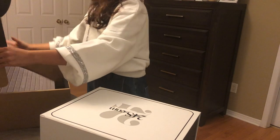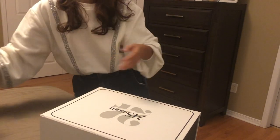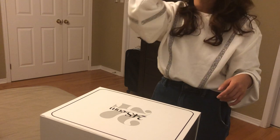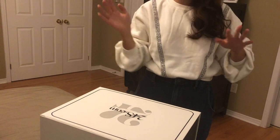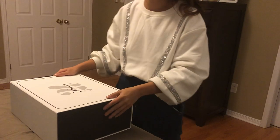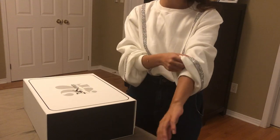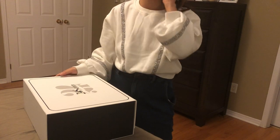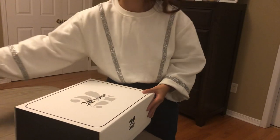A huge hesitation for a lot of people buying things from out of the country is the duty and extra fees you may have to pay, and whether the return process will be easy. They're supposed to have complimentary returns as well, where DHL can just come to your house and pick it up, so I think it should be fairly easy if you ever decide to return your item.